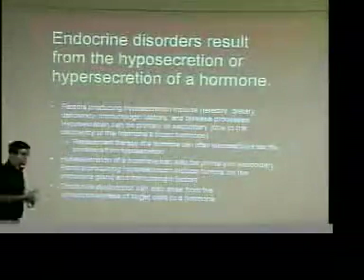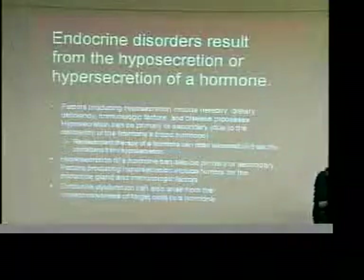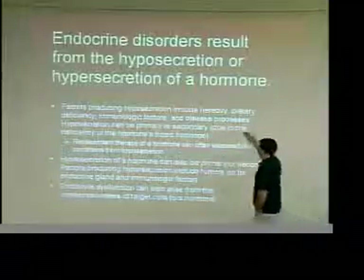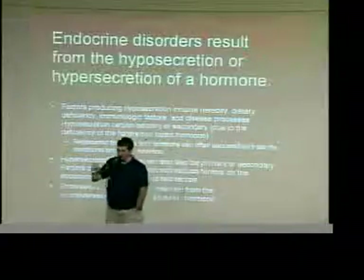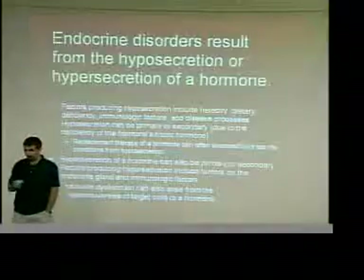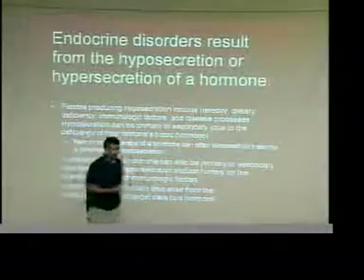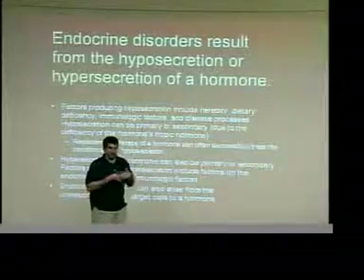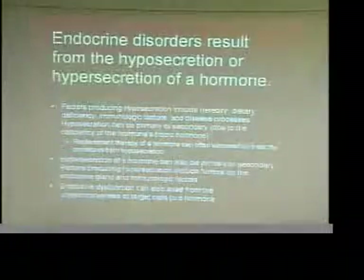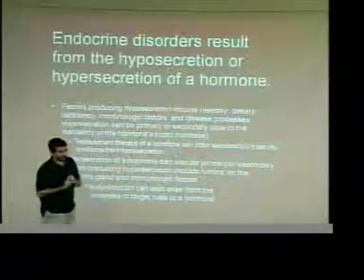You can have hypersecretion or hyposecretion of hormones, and that's going to cause a lot of different conditions. What could be the culprit? Obviously hereditary — a lot of this is genetic. Peptide protein hormones are coded for directly in the DNA, so any genetic abnormality can be inherited. Dietary deficiency — think of cholesterol and steroid hormones; you have to bring that in from an external source. Immunologic factors and disease processes can also cause problems — what if our immune system recognizes hormones as foreign?